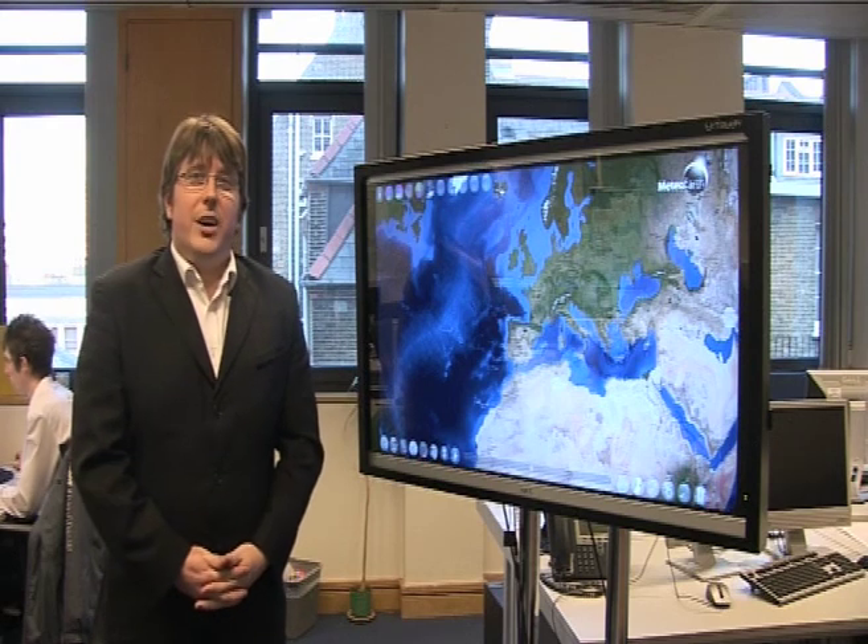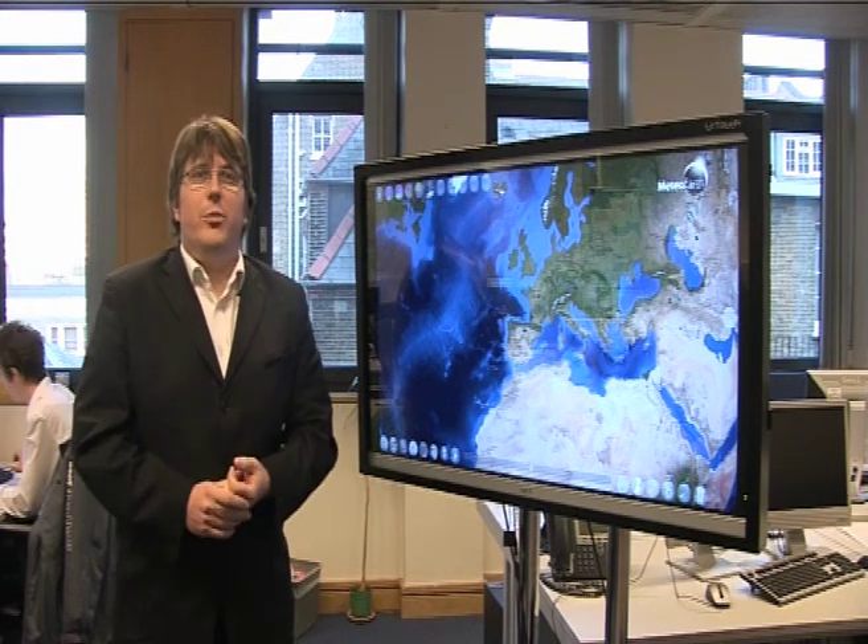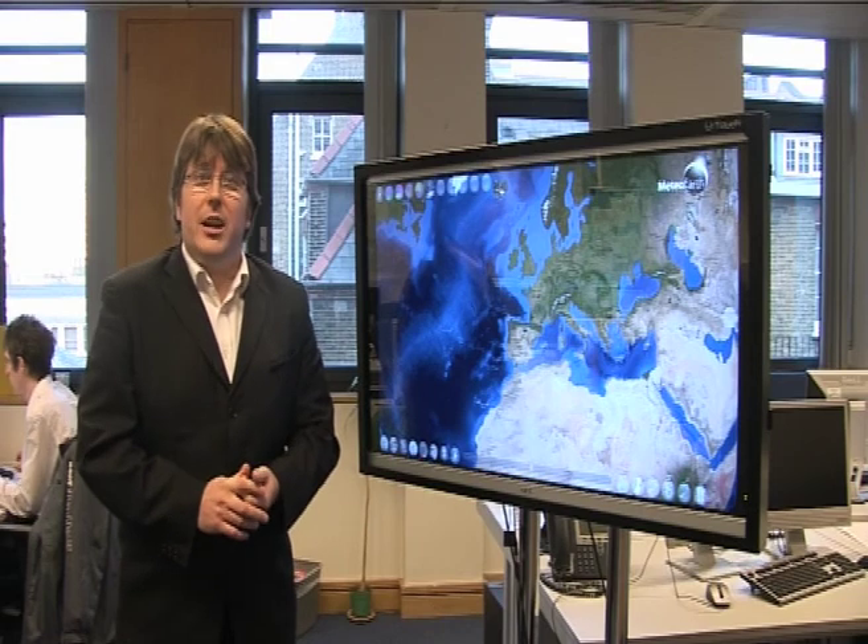Hi, I'm Meteor Group Meteorologist Paul Knightley and I'm going to take you for a quick trip around some of the winter weather we've seen over the Northern Hemisphere in the last few days.